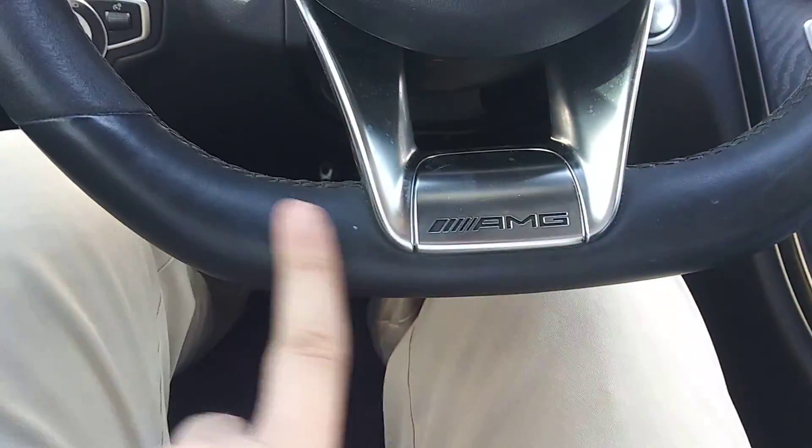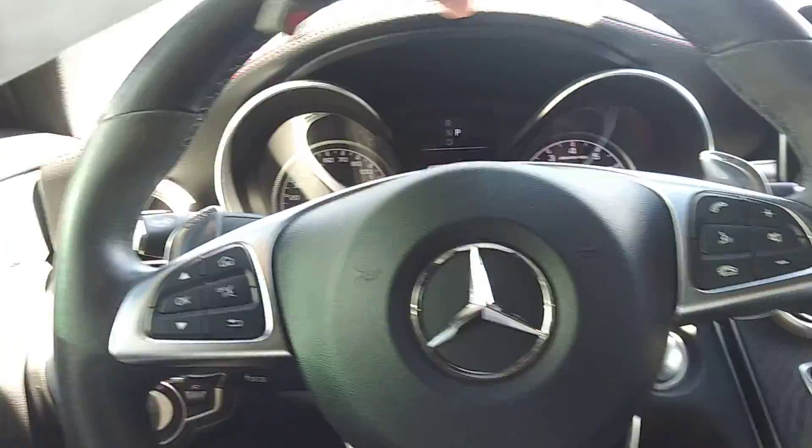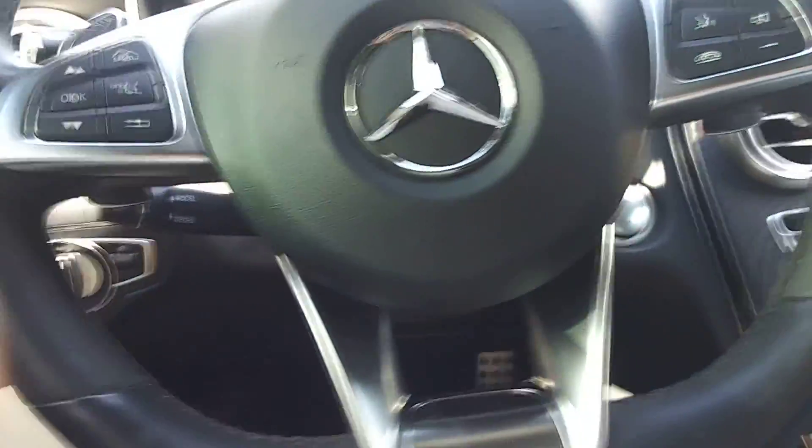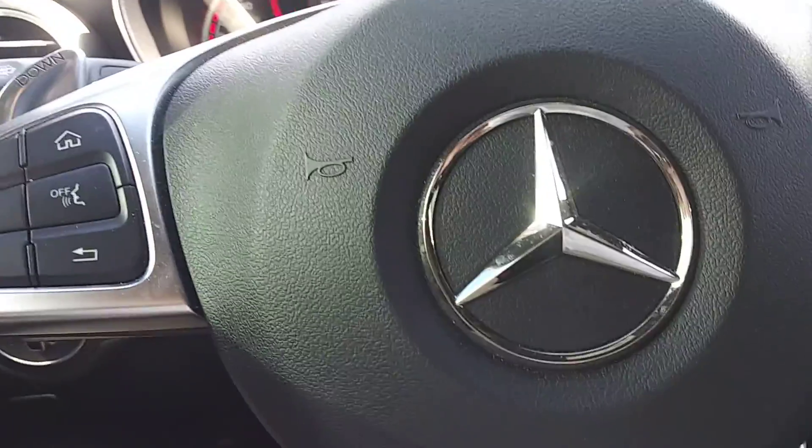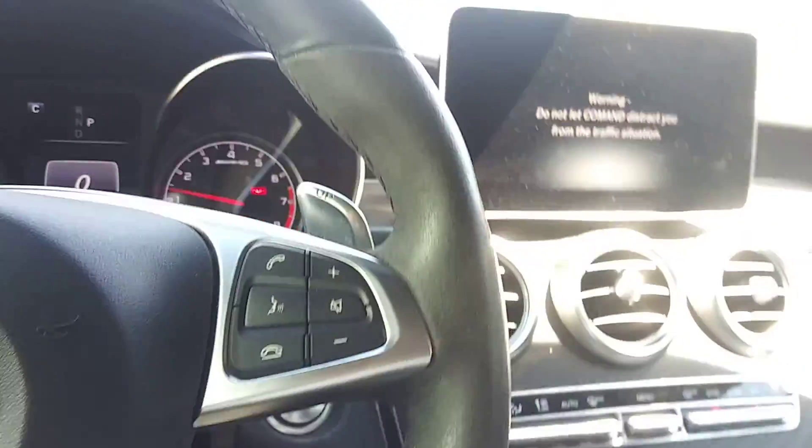We've got the AMG steering wheel — look at that special design and the special wrap with the leather. I'm going to start it up. We have 26,787 miles. Look at that engine — that is incredible. Great sound.